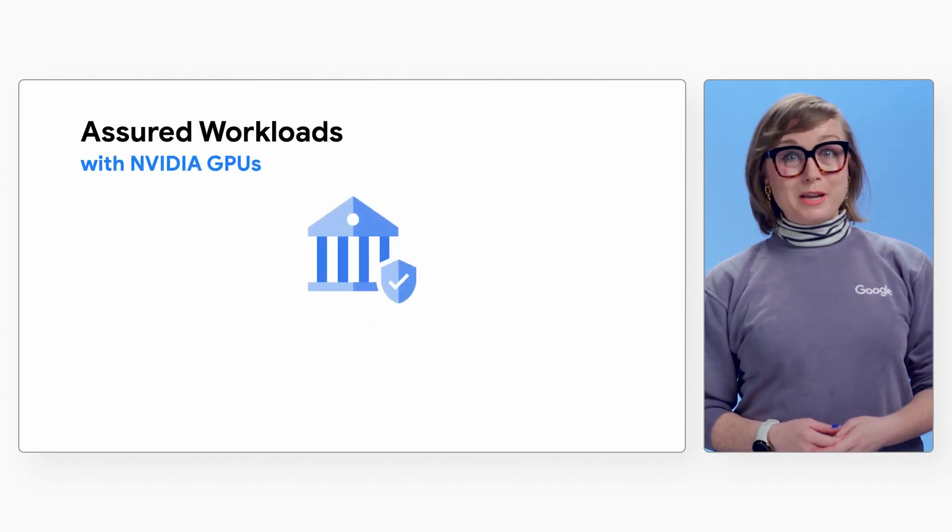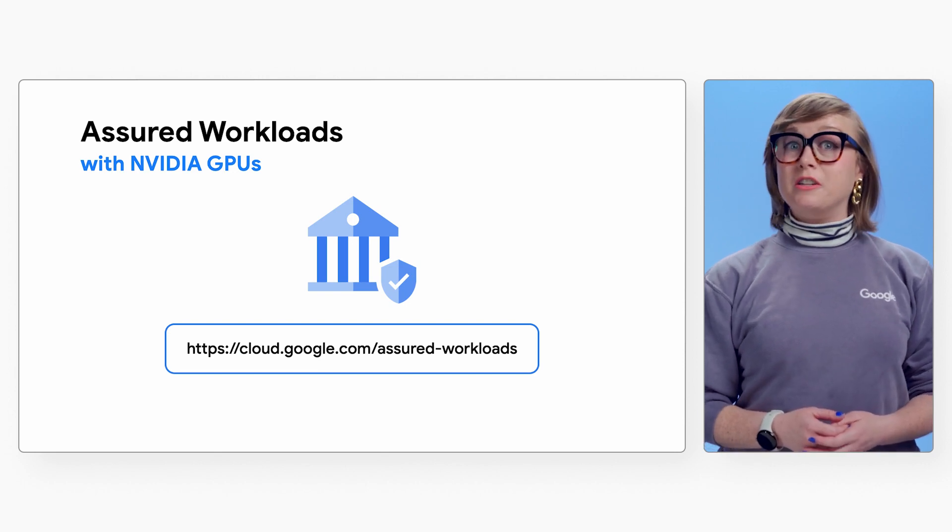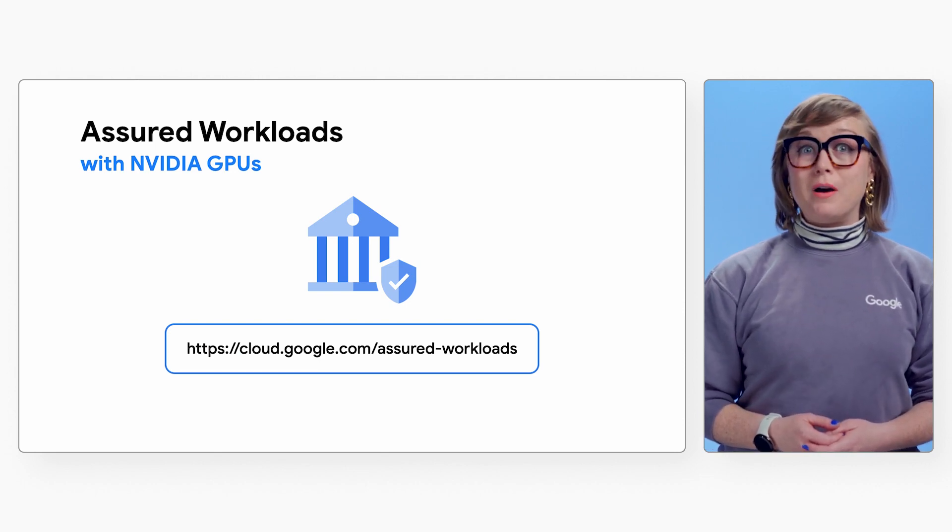Thanks for tuning in. For more information, check out our documentation, or take a look at the links provided in the description below for more info on how you can use Assured Workloads and NVIDIA for your regulated AI cloud needs.